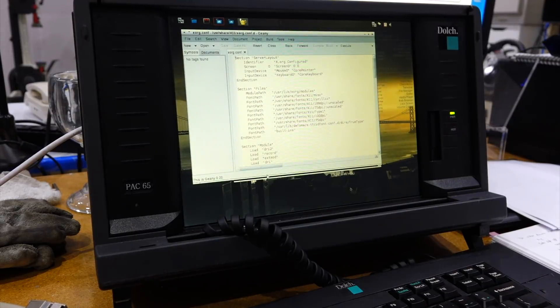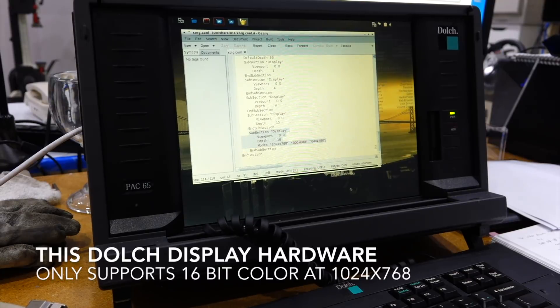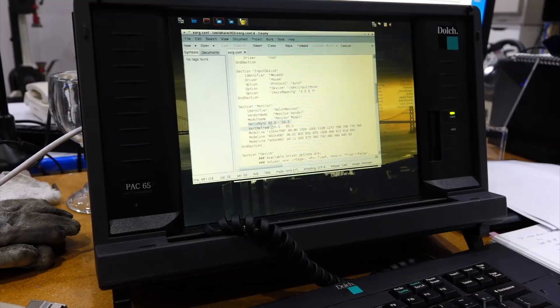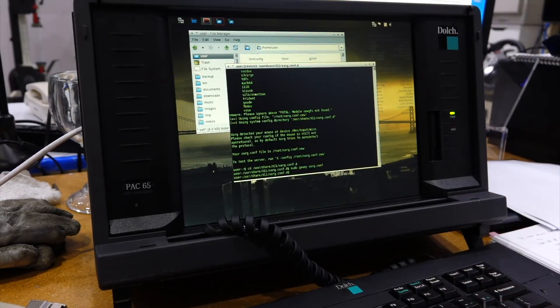Then you rename it xorg.conf. Once you have put it at the right place, you have to edit it. I zapped the depth 24 so it never goes into depth 24, and added a depth 16 section. That was not enough, so I had to modify the monitor - I found a bunch of stuff on the web with the definition of a high-resolution 1024x768 screen. Once you do that, you refer to it in the screen section. Finally you save the thing, log back in, and it uses the whole screen.